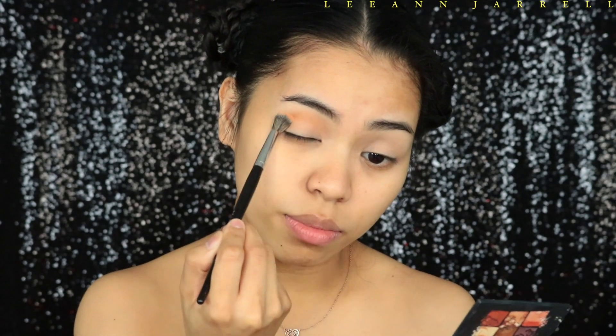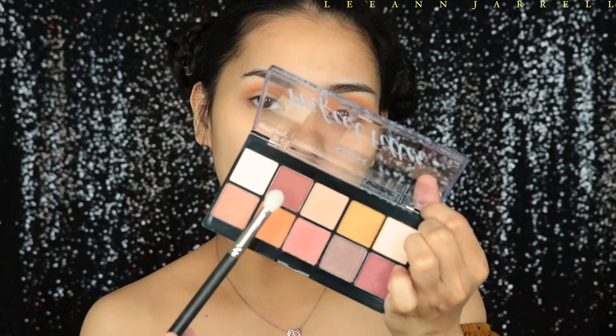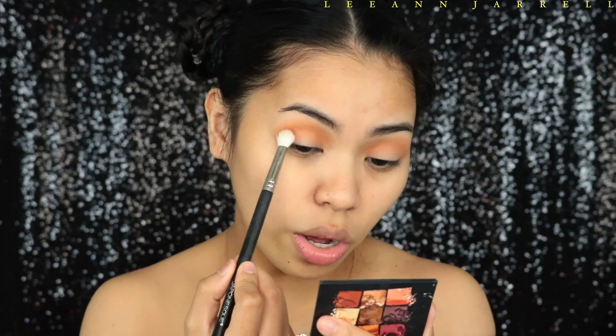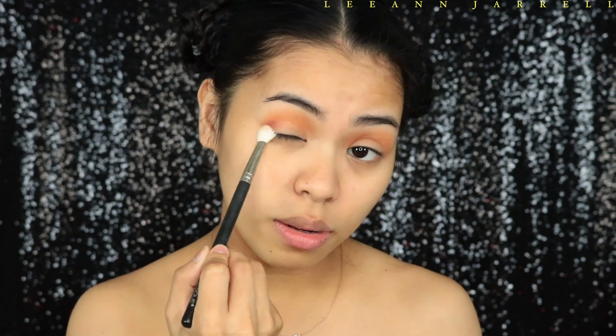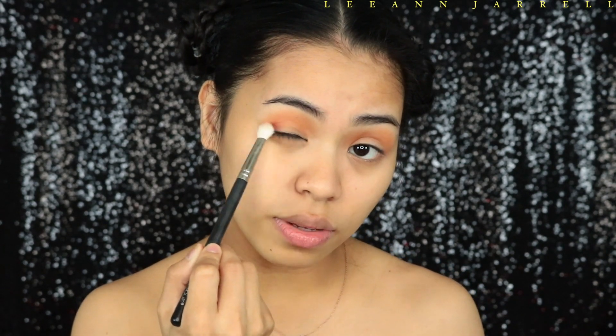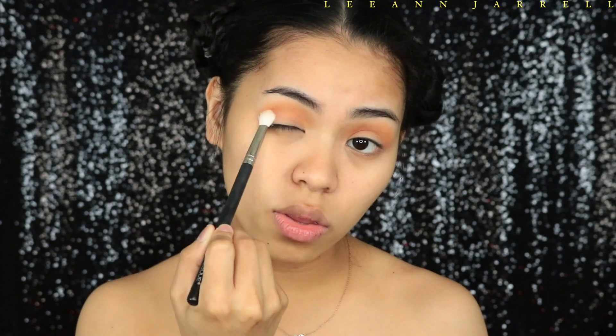It's actually pretty pigmented — I like this. Next I'm going to use this shade here and apply it as my transition color using the Morphe E27, which is a classic blending brush that everybody should have. Next I'm going to concentrate that to my crease, starting on my outer V-line and then making my way through the crease.